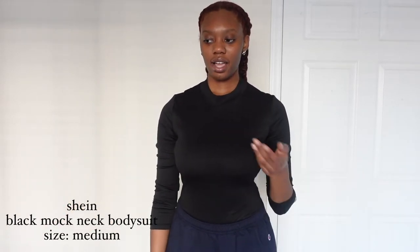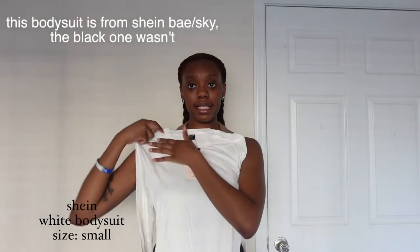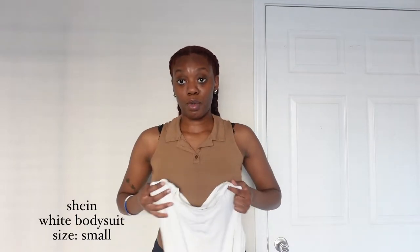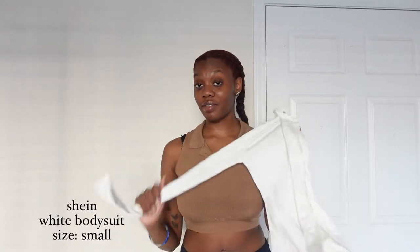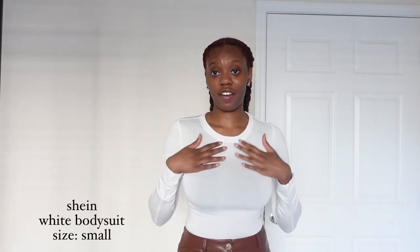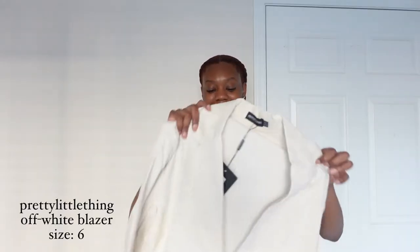I also got a mock neck bodysuit in white because I don't have one of these. I got a size small because up top I'm a small — if it's a crop top I might go medium, but I don't want it baggy. This one is very soft and very stretchy. It is a little see-through with a black bra, but it's so much more stretchy and comfortable than the black one. The back looks better too, and the arms are a little bit longer. I love this one.